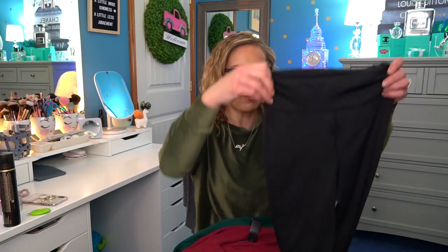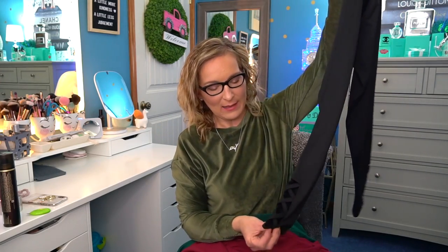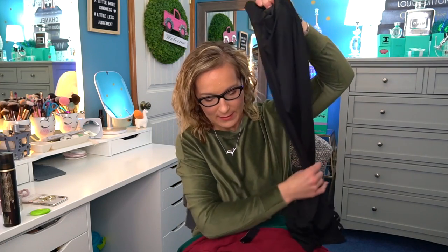Then we have this pair of leggings — they have lace detail on the sides. This would be great with that green sweatshirt dress. These are $23.99, not a bad price for a pair of leggings. These actually fit very nicely, but I found out they're not squat proof, so you definitely want to have a shirt over top to cover your bum because you can see through them.